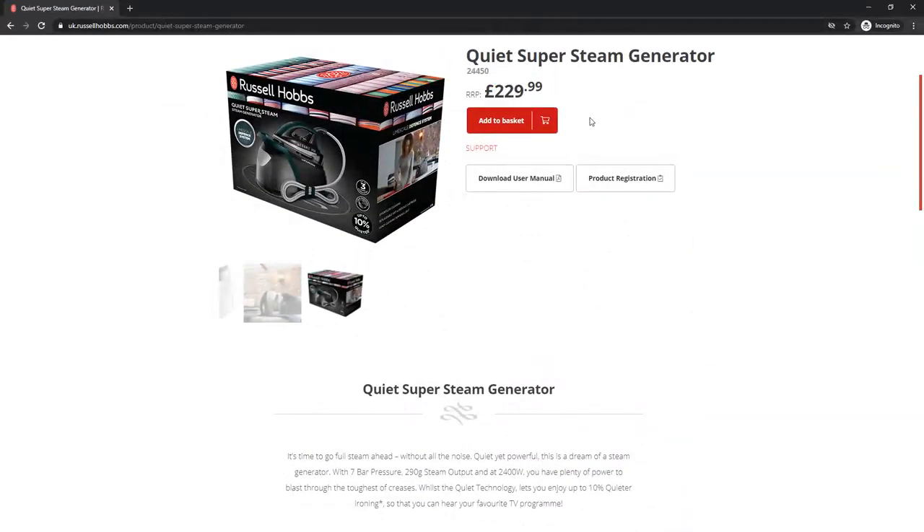If you guys want to buy it, just simply press the add to cart button shown in red. I'll give the link of this ironing system in the description section.